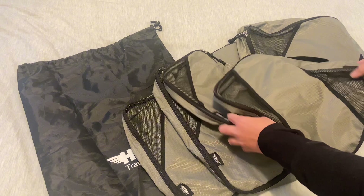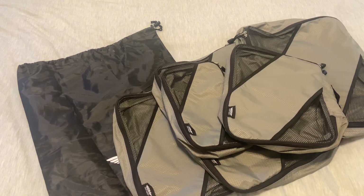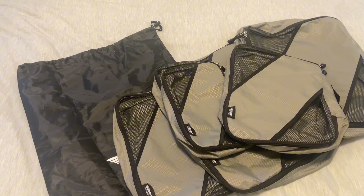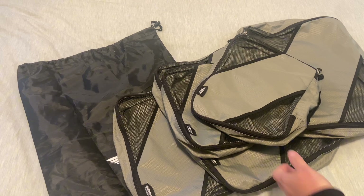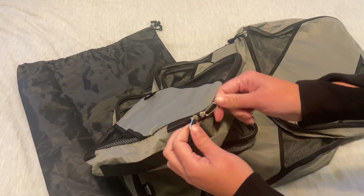The laundry bag I've also used for shoes — specifically boots — if I don't want them getting scratched up, or if they got dirty on the trip and I want to take them home. It's great to have as well.